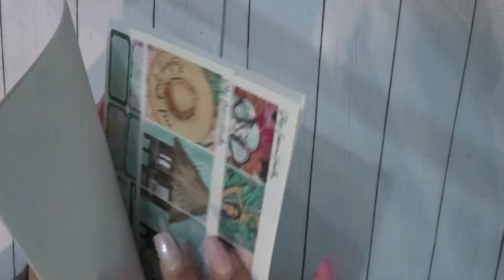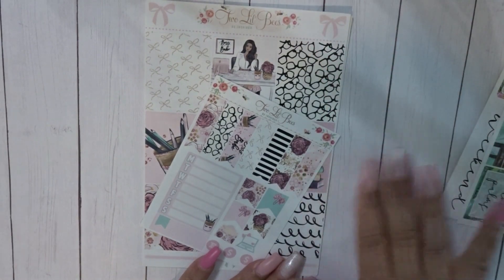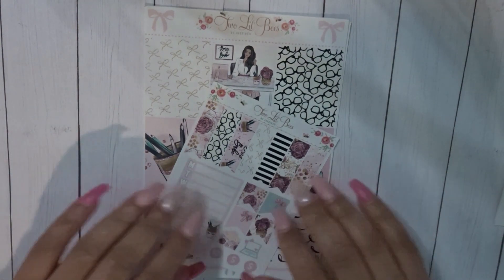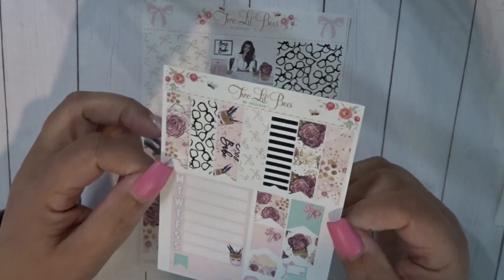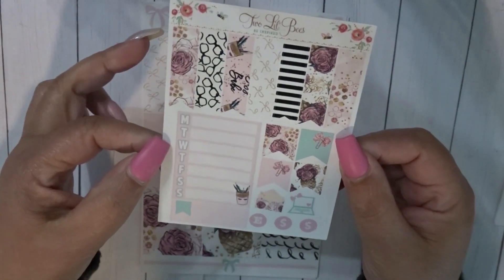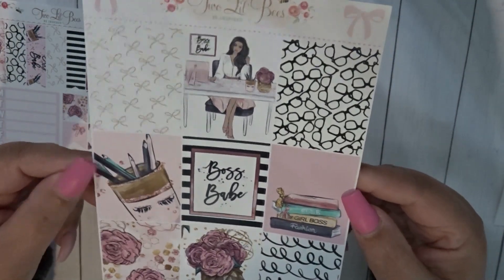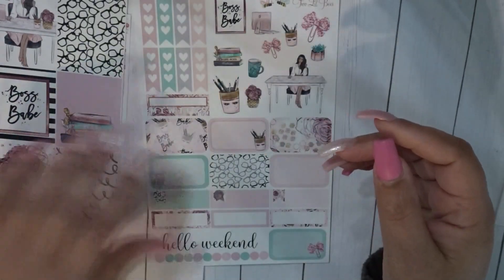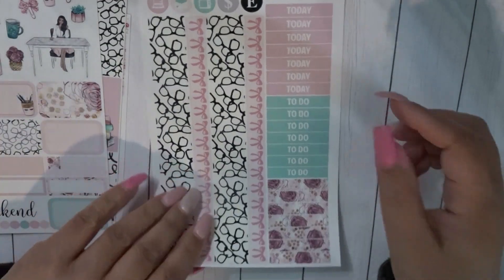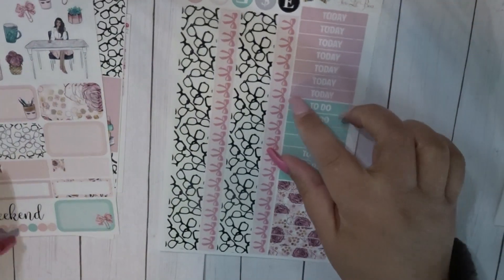Next I decided to pull in some oldie but goodie kits. This is a very small kit from Two Little Bees, so it definitely will not be enough for both my A5 and my memory spread. There's what I think was an extra add-on — this kit is so old I really don't remember. I would love for her to bring this kit back and redo it. You have some flags, a habit tracker, smaller flags, icons, full boxes — 'Boss Babe' — so pretty, deco flags, boxes, bottom washi, headers, and circular icons. This will probably be for my A5.